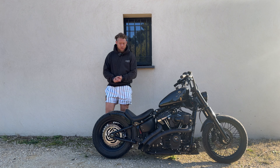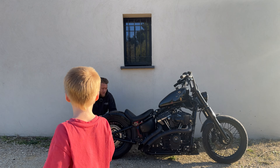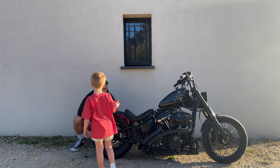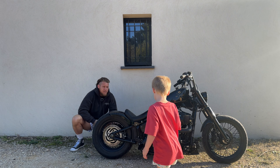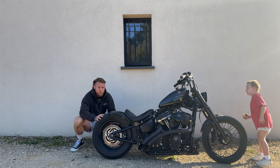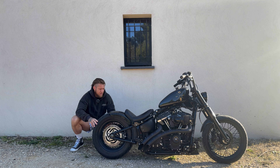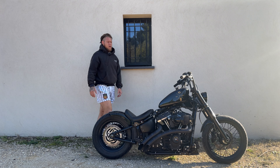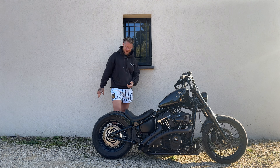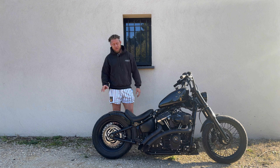People always ask about the rear wheel too. You can't see it from this angle, but it's a 200mm tire on the back with powder-coated wheels. A lot of people ask what rim I'm running — it's actually a stock rim. You can fit a 200mm tire on a stock rim with no swing arm mods, no belt adjustments — but it is the largest you can go without having to make those modifications.